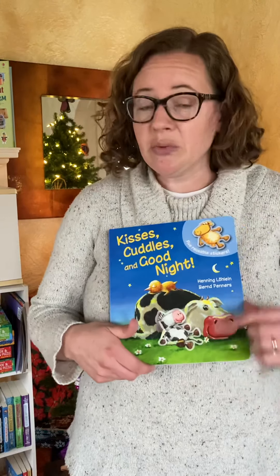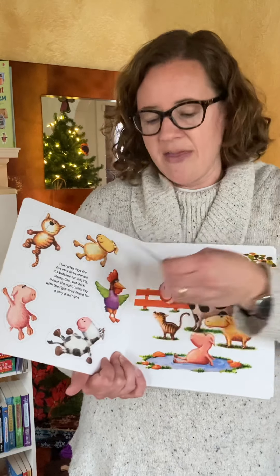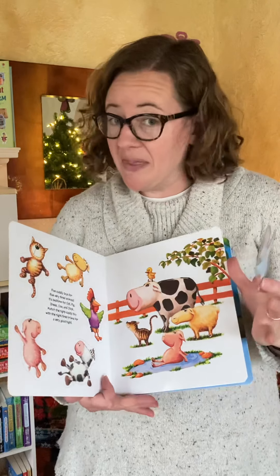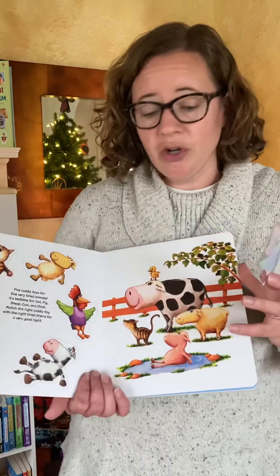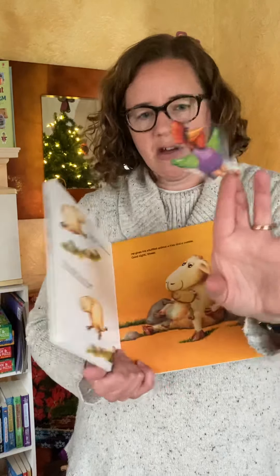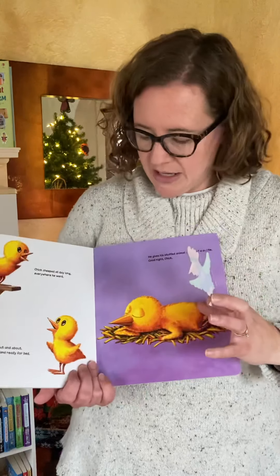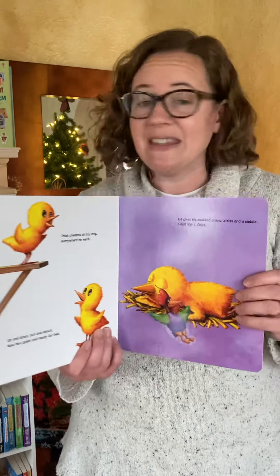Another type of book for preschoolers that is fun is our reusable sticker books. At the very beginning of the story, there are reusable stickers that are very thick — they will not rip. If they become unsticky, you just run them in cold water. In this story, Kisses, Cuddles, and Goodnight, your child takes the sticker and finds the right animal to match it to, putting that animal to sleep. I'm looking here for a chicken — here's the chicken. I'm going to give him his stuffed animal, kiss him goodnight, and send him to sleep.